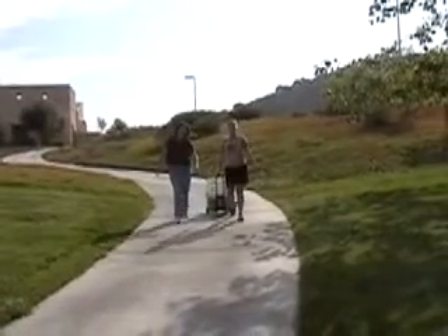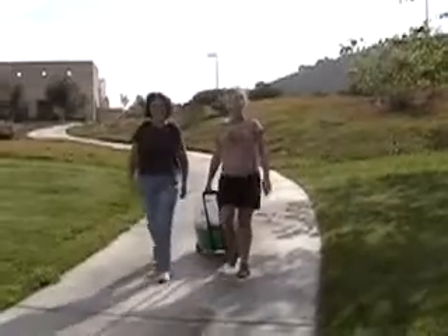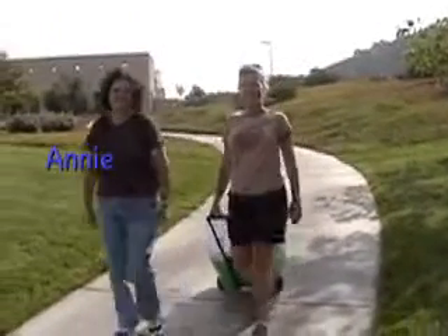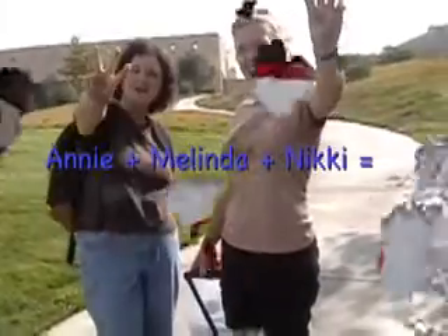Hi Annie and Melinda! Hi Nikki. I was all by myself, now two are joining me. How many of us are there? That makes three.